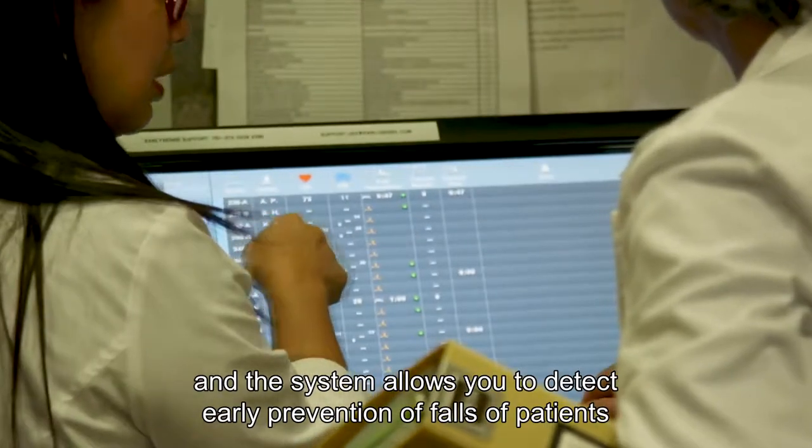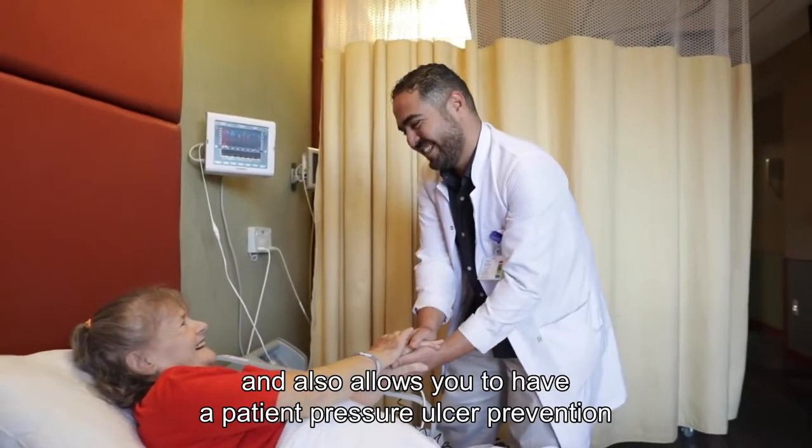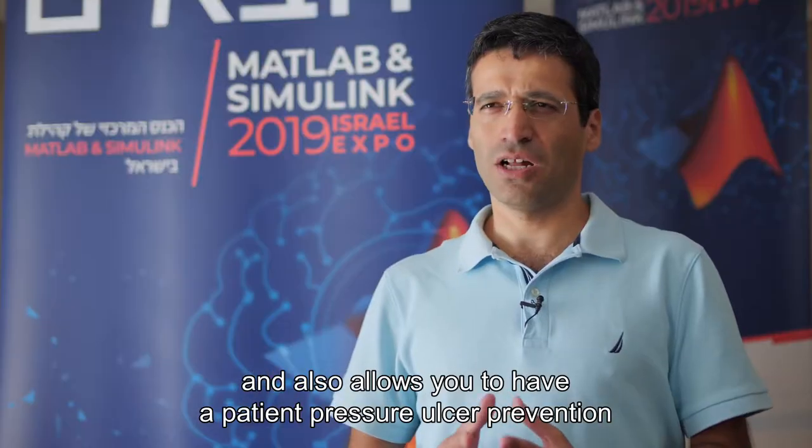The system allows you to detect and prevent falls of patients that are getting out of bed, and also allows you to have patient pressure ulcer prevention and early detection.